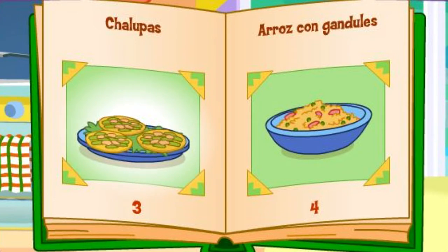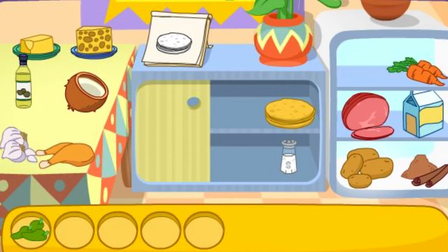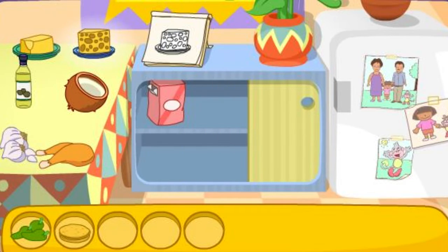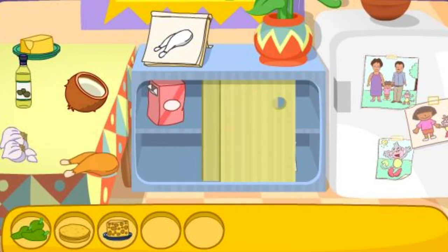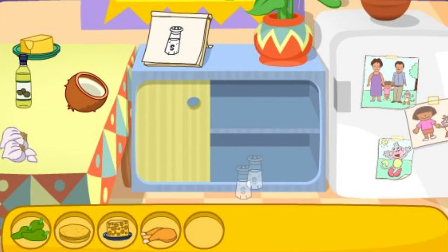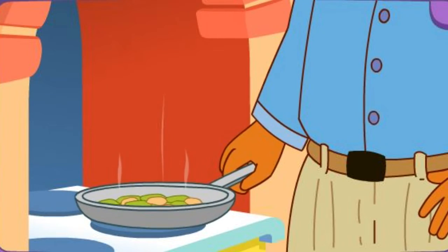Chalupas! Good choice! Do you see these ingredients? Los jalapeños! That's right! Las tortillas! There it is! El queso! El pollo! You got it! La sal! That's right! You did it! You found all the ingredients! Papi's frying it on the stove!